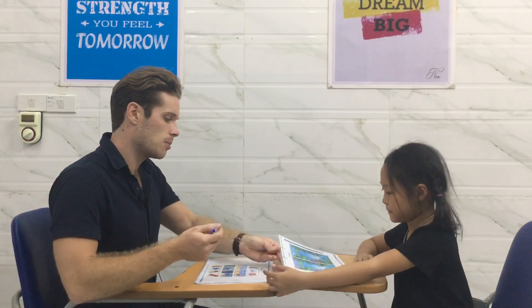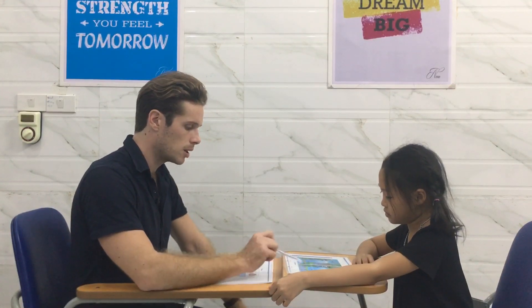Interviewer: Okay, first part — we need to find and explain the differences between picture one and picture two. I will give you an example and you can carry on from there. In picture one, it's cloudy. But in picture two, it's sunny.